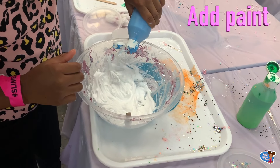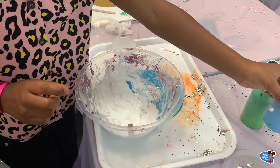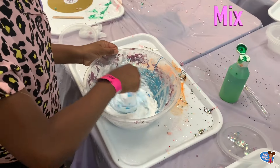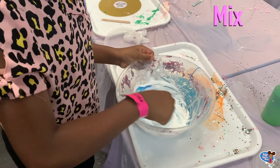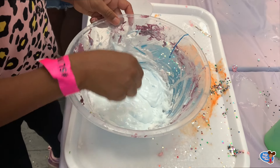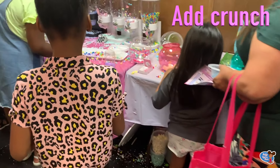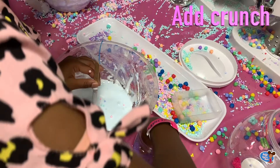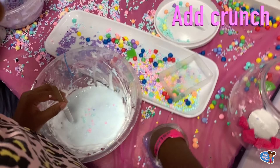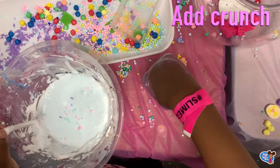I decided to use blue — blue is a nice natural colour and I love it, especially the light blue, that's why I picked light blue. Now I went to the tables to pick our sprinkles. I wanted a galaxy slime, that's why I added purple, pink and blue.